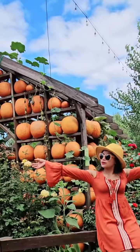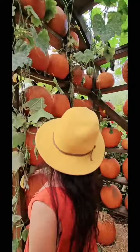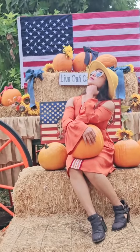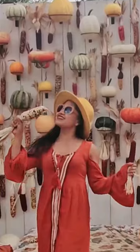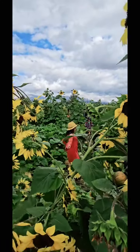There are pumpkins everywhere, like these giant pumpkin houses with great photo opportunities both inside and out. It seems like there are photo opportunities around every corner with many different setups with pumpkins and different corns, and even a real pumpkin patch.